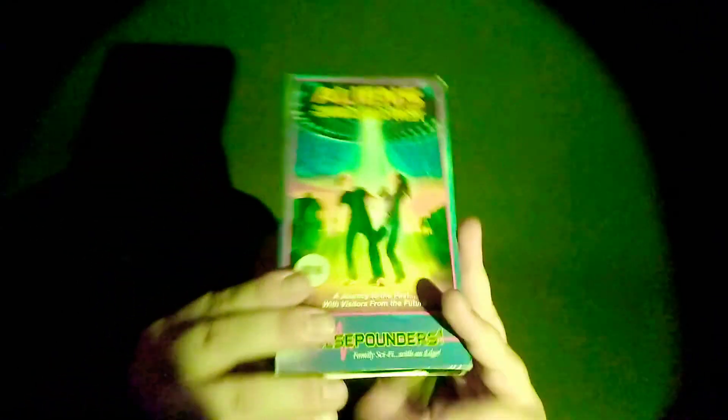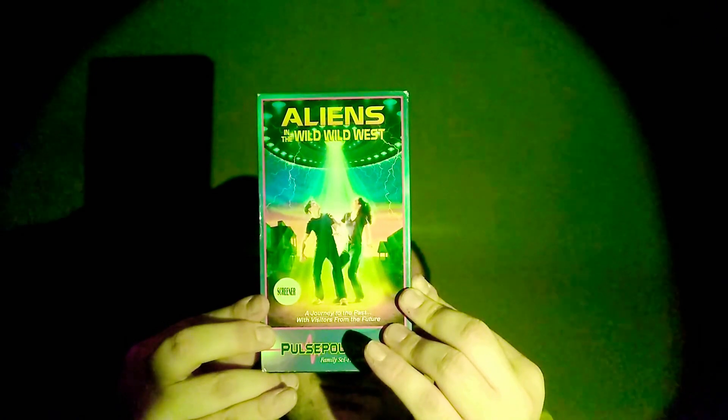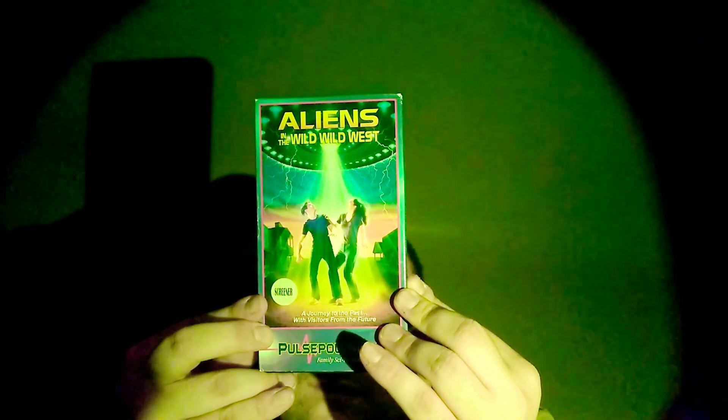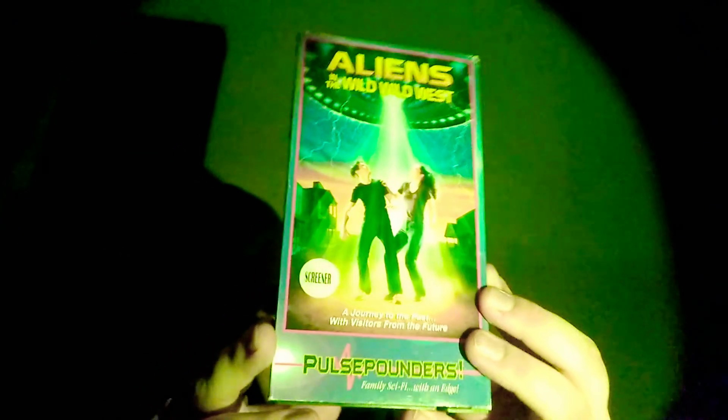The last two are some Full Moon movies. This is another screener tape of Aliens in the Wild West — one of the Full Moon kids movies. From Full Moon Entertainment, they call it Moonbeam, but this is a different kind of thing. This looks really cool.